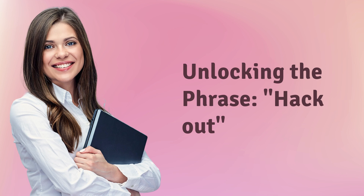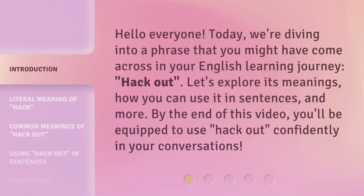Unlocking the phrase: hack out. Hello everyone, today we're diving into a phrase that you might have come across in your English learning journey — hack out. Let's explore its meanings, how you can use it in sentences, and more. By the end of this video, you'll be equipped to use hack out confidently in your conversations.